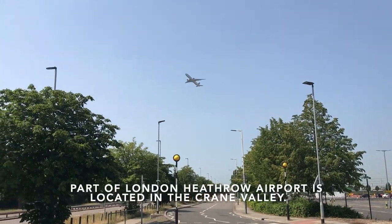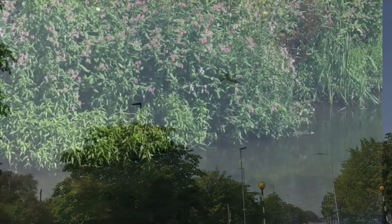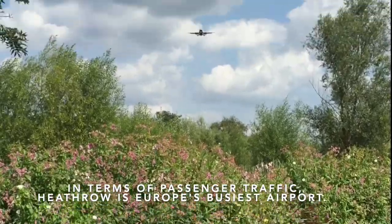Part of London Heathrow Airport is located in the Crane Valley. In terms of passenger traffic, Heathrow is Europe's busiest airport.